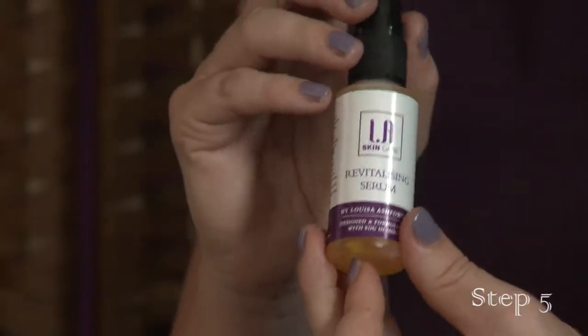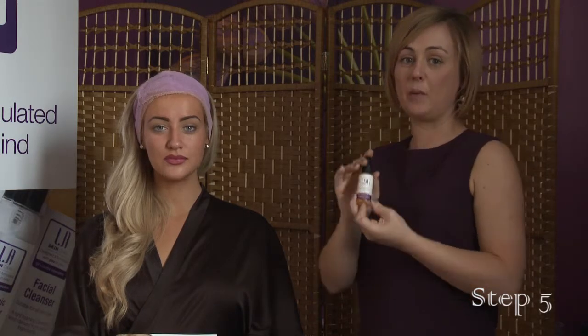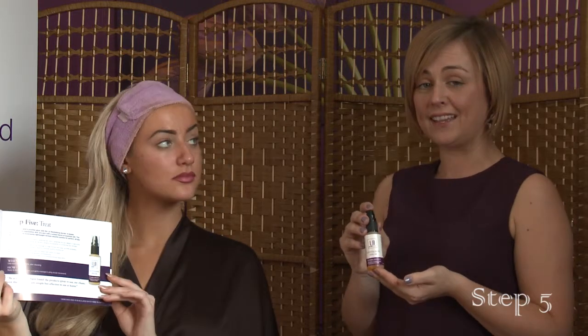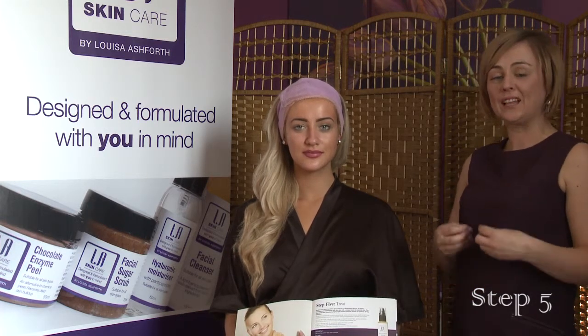Step five is the LA Serum. You can use this as step four if that's your personal preference. Today for demonstration on Harry Adney, we are going to use it as step five. We've chosen to use step four as the tightening serum and we're going to apply this for extra nourishment. One pump of the LA Serum is all you need for your face and neck. It is quite oily, so if you do have dry skin you might choose to use two pumps, or if you use it as a night cream you can use two pumps. This serum is really good for people with oily skin as well — even though it is an oil, it helps heal spots. There are lots of essential oils in this product that really nourish your skin and help heal problem areas.